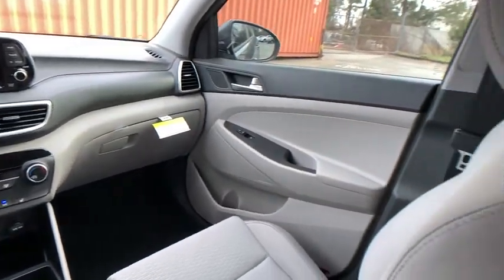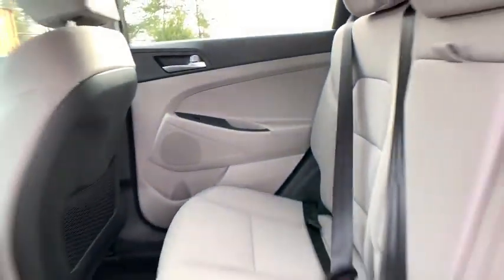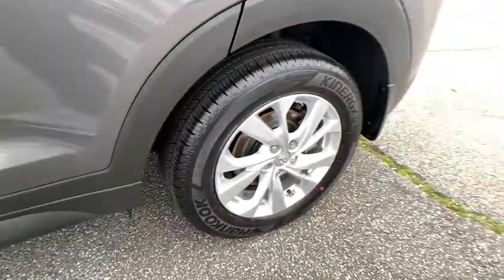Front wheel drive, power steering, four-wheel disc brakes, keyless start, aluminum wheels, cruise control, AM/FM stereo radio.